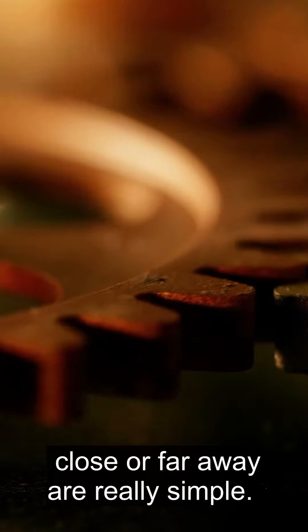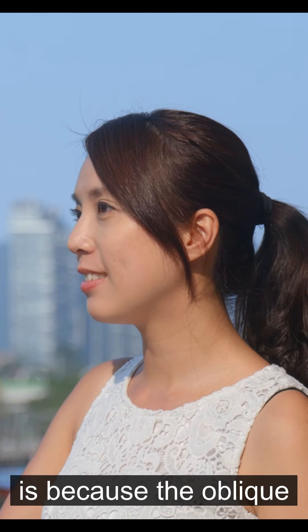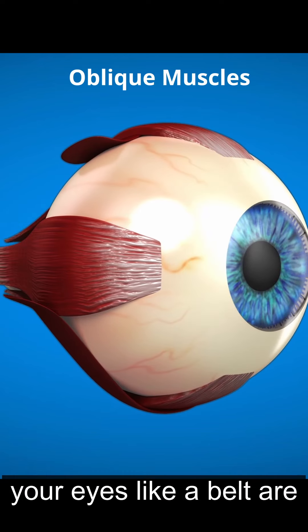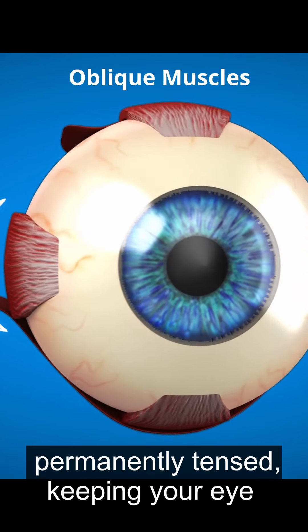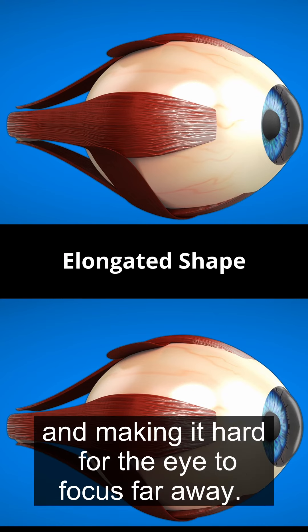The reasons you can't see close or far away are really simple. The reason you can't see far away is because the oblique muscles that surround your eyes like a belt are permanently tensed, keeping your eye in a permanently elongated state and making it hard for the eye to focus far away.